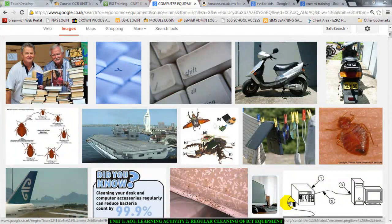Research has shown that every ICT surface which people regularly use, such as a mouse and a keyboard, has the same amount of bacteria as a toilet seat.